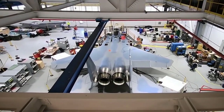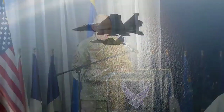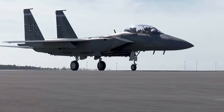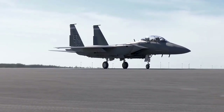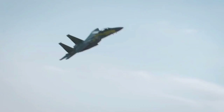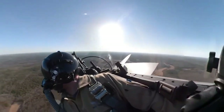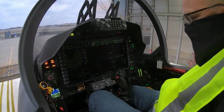Criticism from the fighter mafia that the F-15 was too large to be a dedicated dogfighter and too expensive to procure in large numbers led to the lightweight fighter program, which resulted in the General Dynamics F-16 Fighting Falcon and the McDonnell Douglas F-18 Hornet. As a result, at the peak of their numbers, there were 3,000 F-16s in the USAF and about 1,000 F-15s.